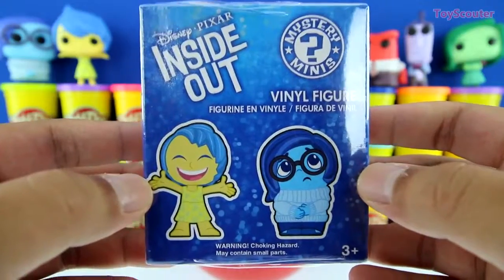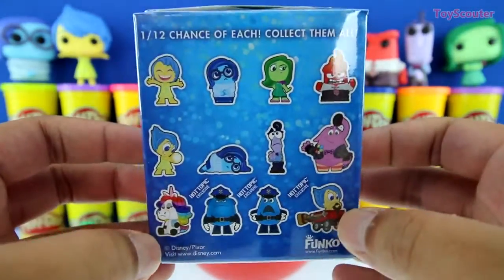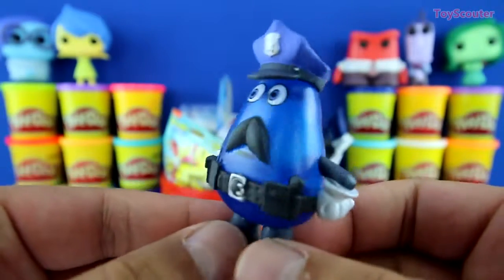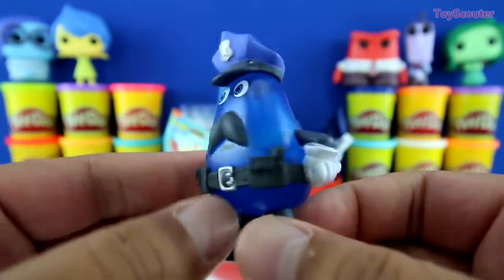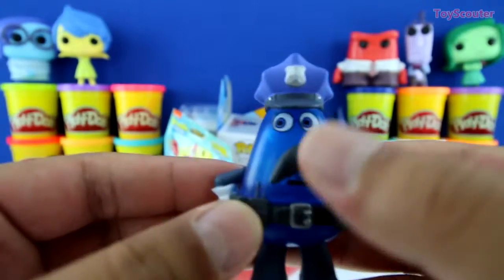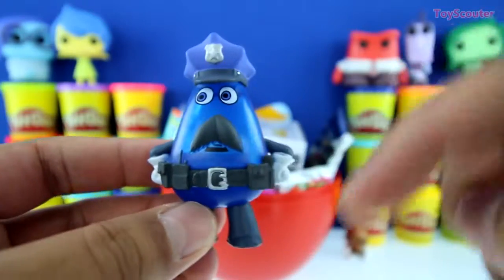Cool. We got an Inside Out Mystery Mini's blind box. And on the back, it shows you all of the figures we can collect. Awesome. No way, guys. We got a Hot Topic exclusive and he looks super cool. He's see-through and blue. He also has a walkie-talkie and a bunch of cool stuff on his belt. He has a police uniform on and this awesome mustache. Can you guys tell me the name of this character? If you know it, put it in the comment section below.